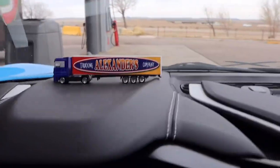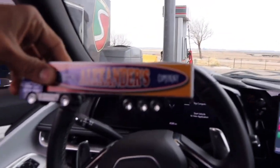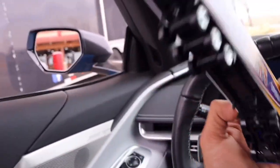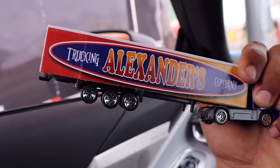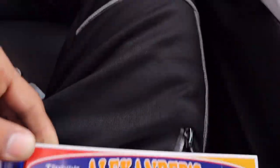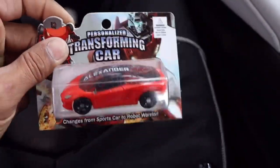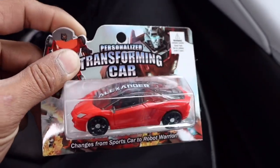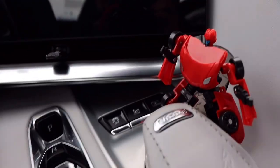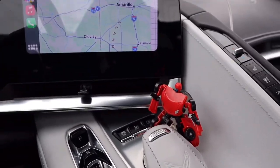Nah, I'm just kidding. We found these semi trucks that have your name customized on the actual side, so there you have it — Alexander's Trucking Company. I got a little semi truck and a little transforming car, so let's go ahead and get this one transformed to see what it looks like all built up. There we have it — that is what it looks like all built up, and this will be my new little companion for this journey.